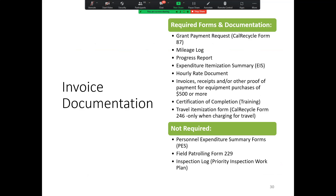For invoice documentation, required forms include Form 87 (the grant payment request form), a mileage log, the progress report, the expenditure itemization summary (EIS), the hourly rate document, and any invoices, receipts, or other proofs of payment for equipment purchases of $500 or more. Also include any certificates of completion for training, and the travel itemization form (Form 246) — but only when you are charging for travel. What is NOT required are the personal expenditure summary forms (PES), the field patrolling form 229, and the inspection log, also known as the priority inspection work plan.